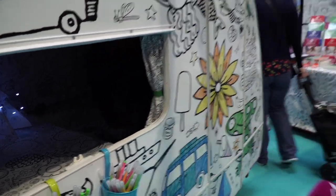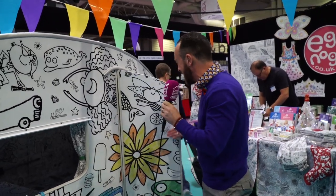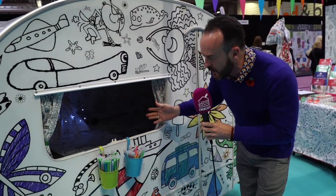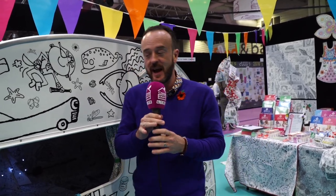Hello there. You find me at the NEC in a caravan, but not any old caravan. This is a crafty caravan — it's an actual colour-in caravan. All of the inside here you can colour in yourself. I want to go and live in this quite frankly. Me and Jenny are going to elope in this at the end of the day.